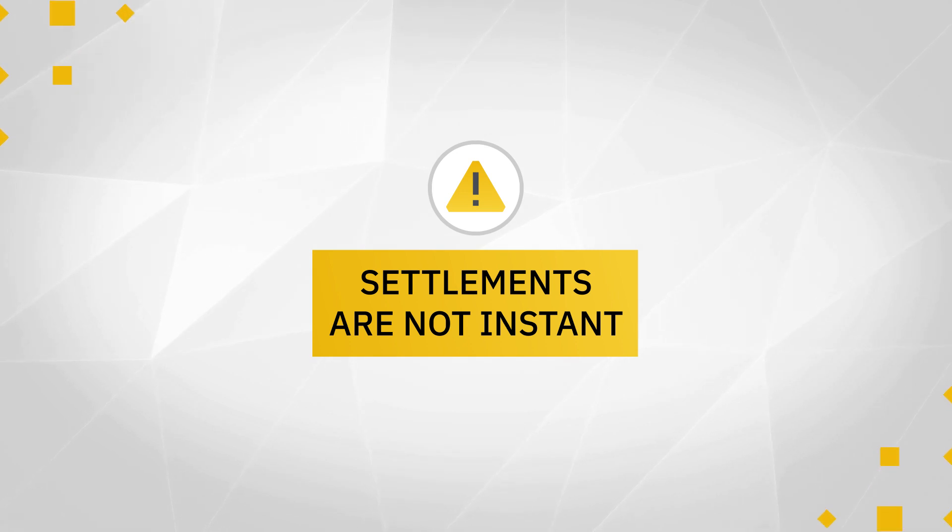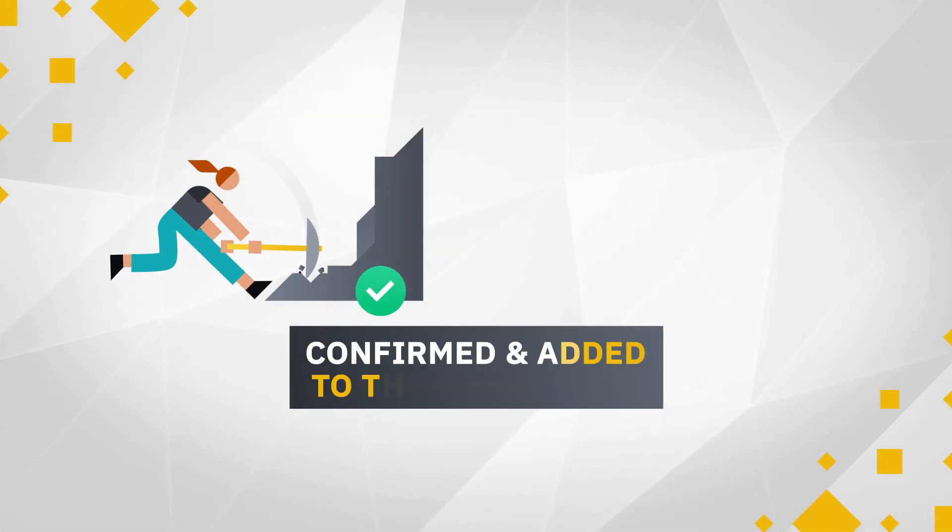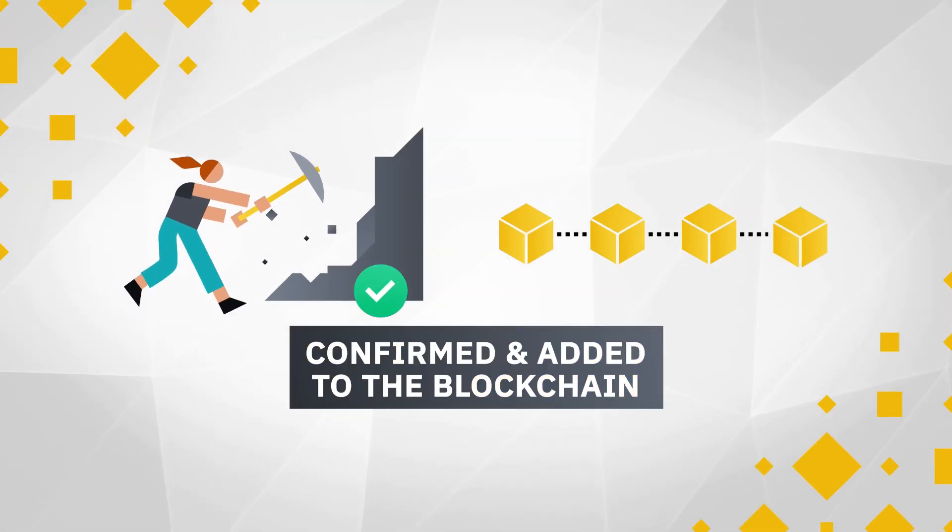It's important to note that settlement of Bitcoin transactions is not instant. They need to be confirmed by miners and added to the blockchain. Depending on network congestion and the transaction fee you pay, this process can take anywhere from a few minutes to several hours.